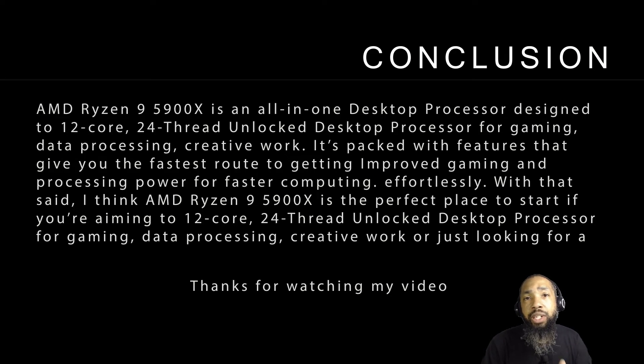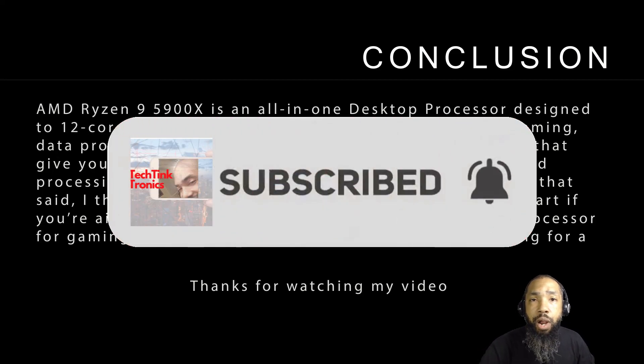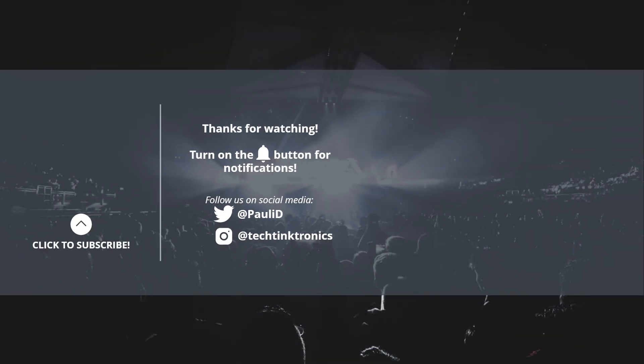If you liked the video, please like it on your way out. Comment if you have any experience with it, feel free to share this video, and if you're not already subscribed, subscribe to the channel. Thanks for watching and have a great day. We'll see you next time.